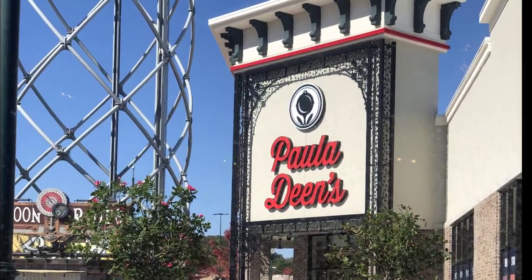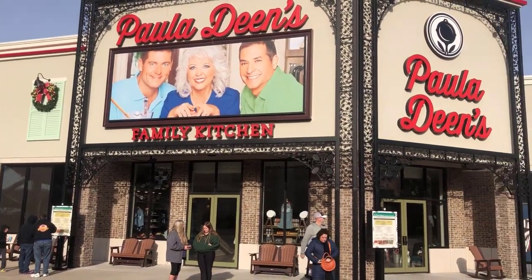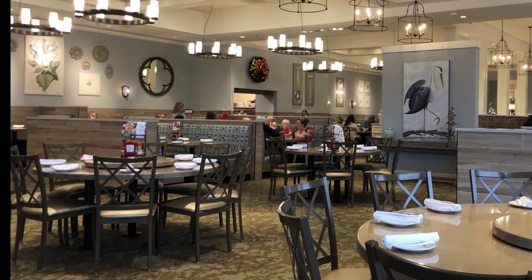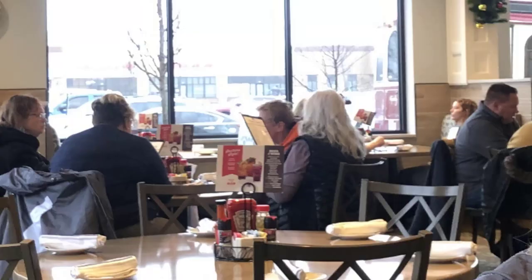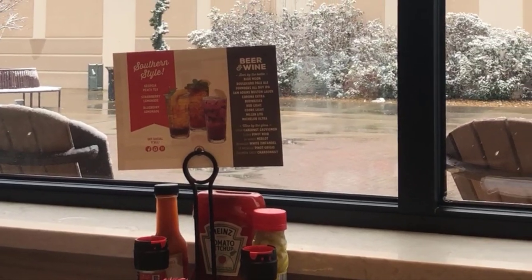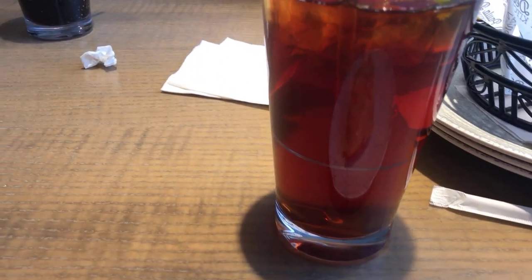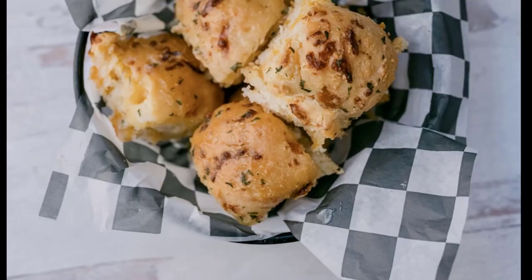We're starting off at Paula Deen's Family Kitchen, a popular spot for southern comfort food located downtown at the Branson Landing. While not technically a pure local spot, there are only four other locations. Their menu features buttery biscuits and dishes like fried chicken, meatloaf, and mac and cheese, all served family style. The atmosphere is warm and inviting with friendly staff and a homey decor. And don't forget to try their famous ooey gooey butter cake for dessert.